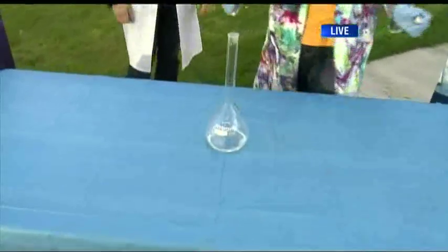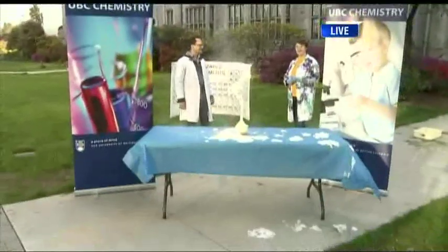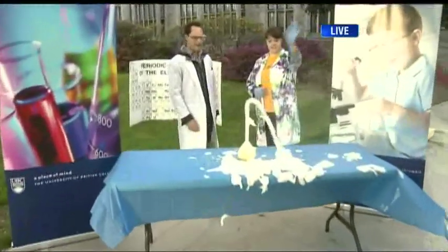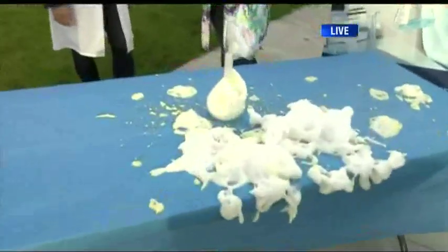Ready? Fire in the hole! Watch this, guys. Oh my gosh — whoa! Very cool. This reaction gets really hot, so it's just like a bubble bath right now. You can see the steam rising off. The oxygen bubbles are being produced. Now we've made enough toothpaste there for an elephant to brush his teeth with.